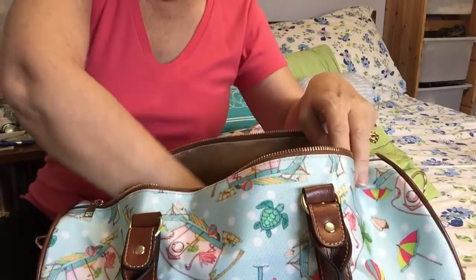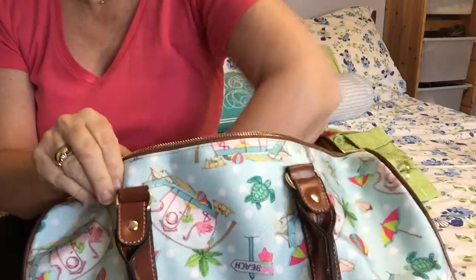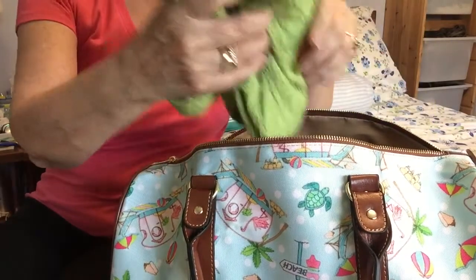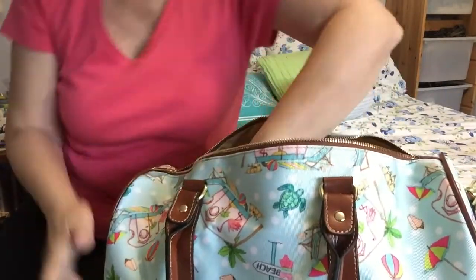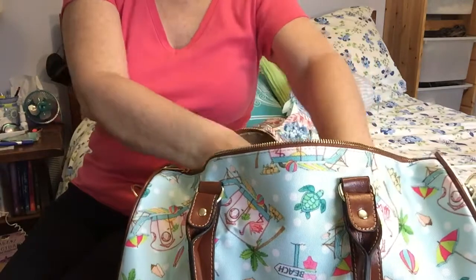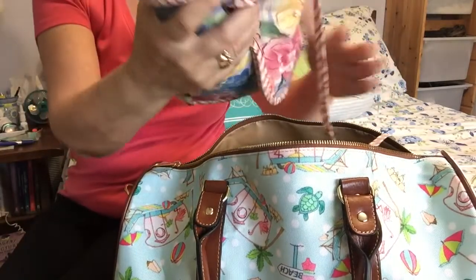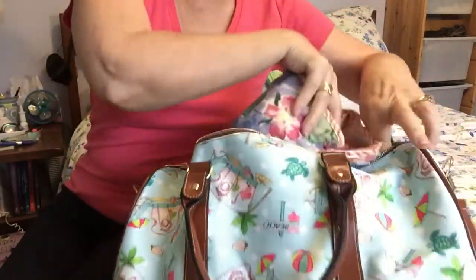A couple of pairs of jeans, a swimsuit, a sweatshirt, a sweater, and a cute little jacket — and there's room for my everything-in-it hanging cosmetic roll-up bag, which is always a miracle. And there is still room left over for pajamas and underwear, which, sorry, I am not going to show you.